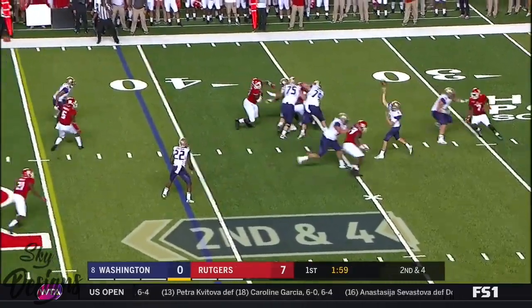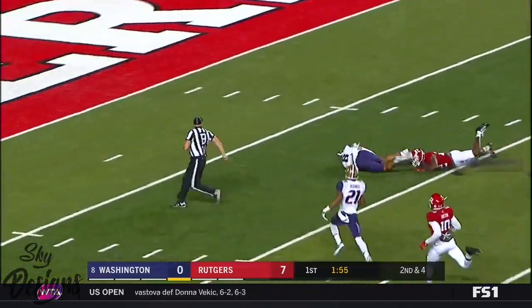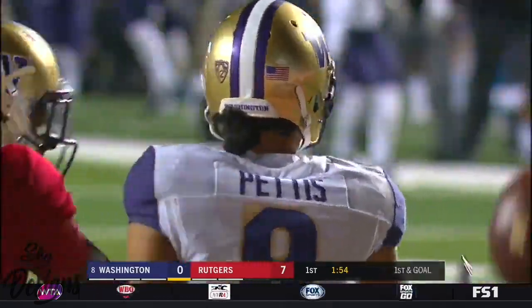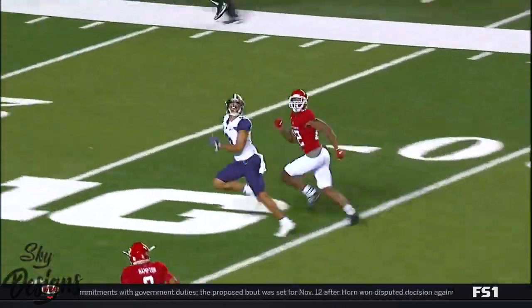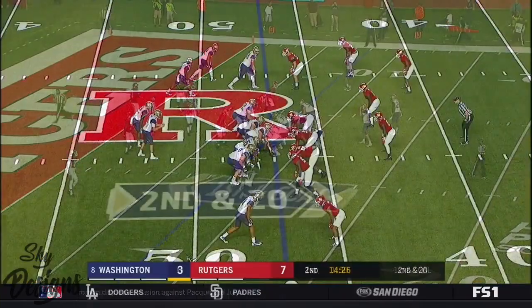Browning with time, throws deep — he's got a receiver. And caught! Pettis! A gain of 51. That tight split by the wide receiver — you can always expect a deep route. And Gus, you are exactly right. That route is down the field.